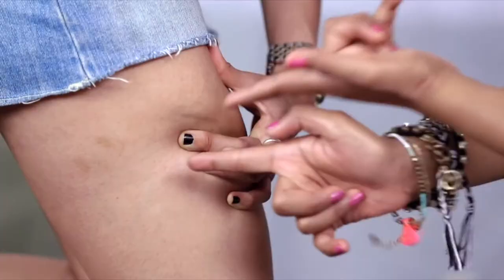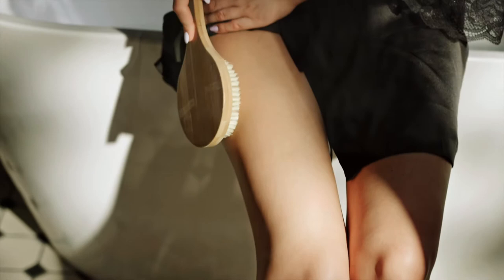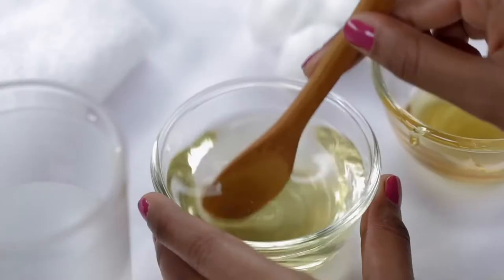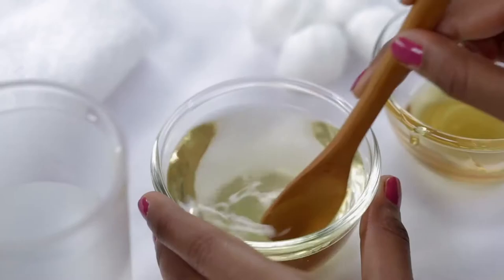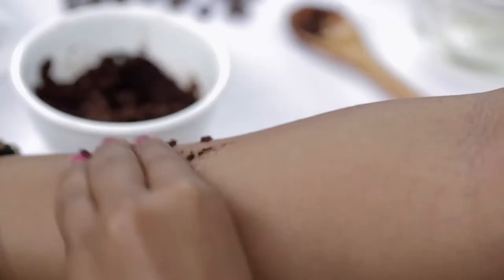9. Reduce the appearance of cellulite. Cellulite is a condition that gives the skin a dimpled, lumpy appearance, affecting 80-90% of adult women. It occurs when fat deposits push through the connective tissue under your skin and is commonly seen in the buttocks and thighs. When caffeine such as that in coffee grounds is applied topically, it may help break down this fat and increase blood flow to the area, thus decreasing the appearance of cellulite. Simply mix grounds with water or coconut oil and scrub for 10 minutes twice weekly on any areas affected by cellulite.